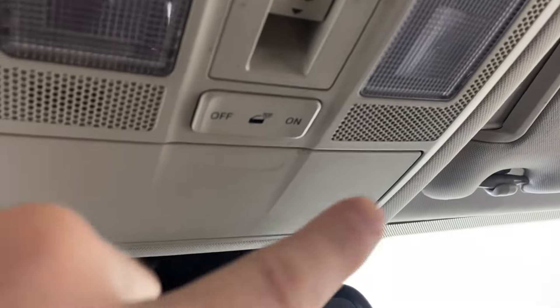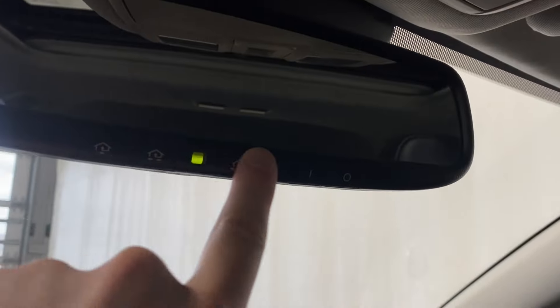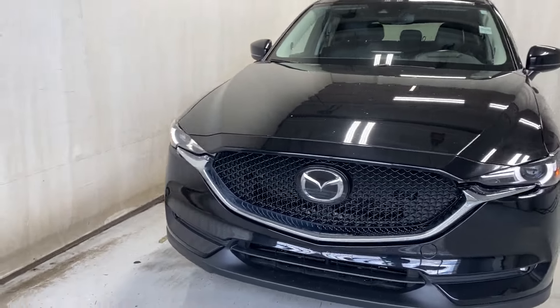Power tilt-and-slide sunroof on your right-hand side, power sunroof controls, interior lighting options, and a rearview mirror with universal garage door opener buttons. Let's take a look outside — here's the front with our LED headlights and fog lights.